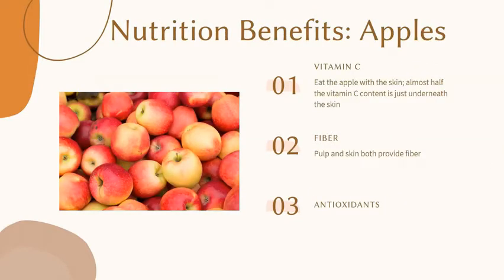Continuing on with the nutrition benefits of apples: apples are high in vitamin C and that actually comes from the apple skin. Almost half the amount of vitamin C in an apple comes from just underneath the skin of the apple. They are also a good source of fiber and they have antioxidants.